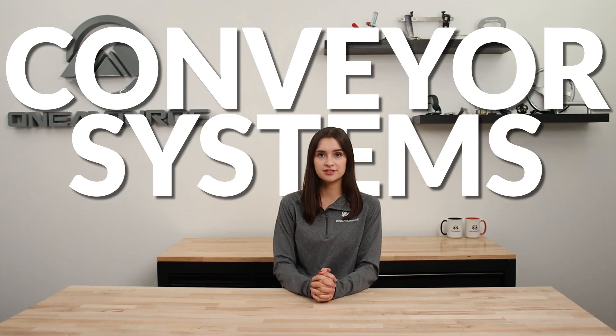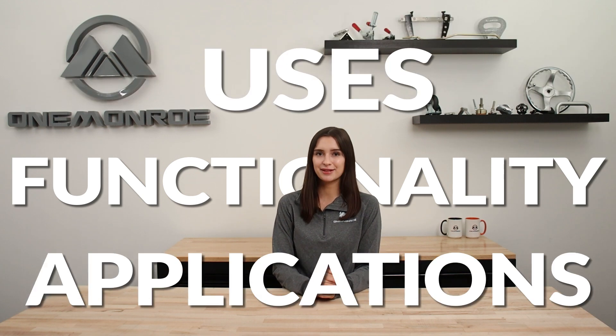Welcome back to another One Monroe Minute. Today we're going to be discussing conveyor systems, their functionality, uses, and applications.